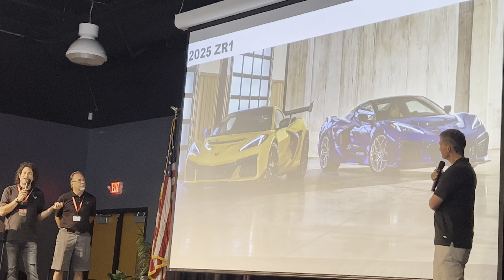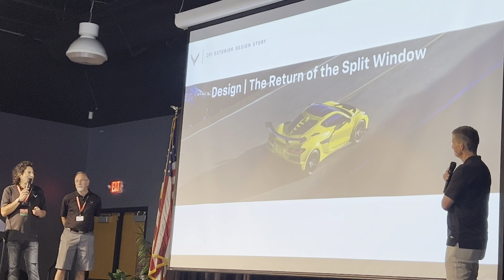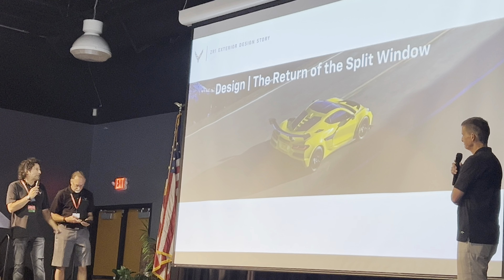So this is the 2025 ZR1. We've got two here and a rolling chassis. I'm going to hand it over to Kurt to talk about the design details.